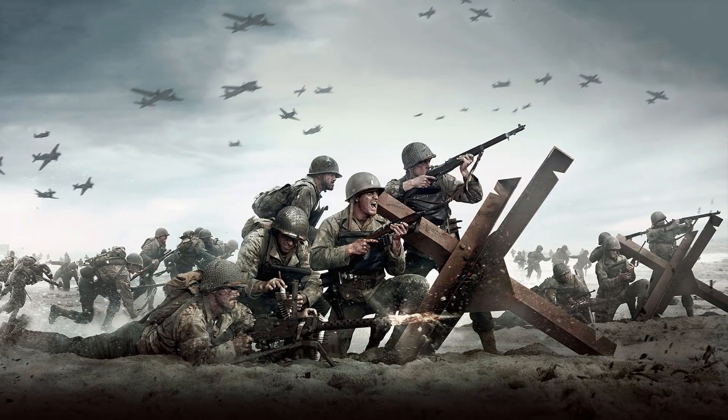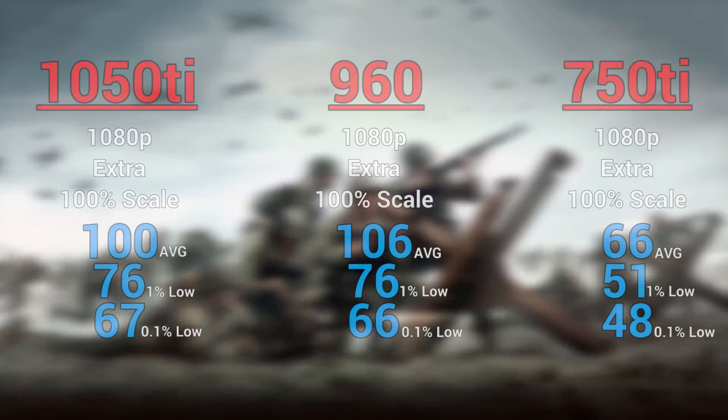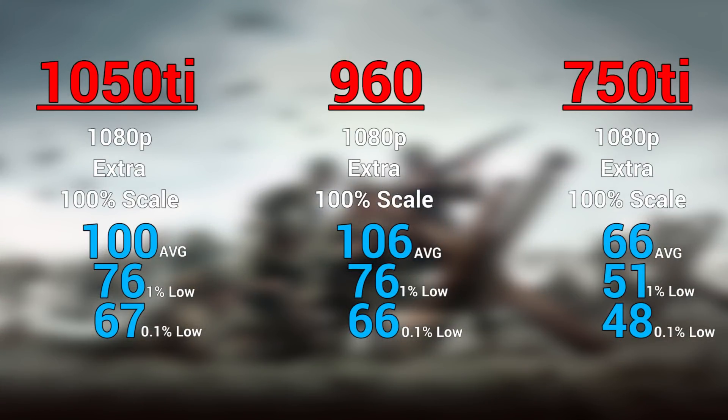The next benchmark was Call of Duty: WWII, which may be a surprise to those who haven't played it yet. We all know the hate that COD gets every year, but the graphics this year specifically are pretty demanding and the game actually looks very nice. For all 3 cards I kept it at 1080p extra settings, and you can see that we averaged over 100 FPS on the 960 and 1050 Ti, and the 750 Ti could still hold strong at 66 FPS.